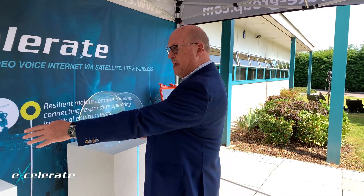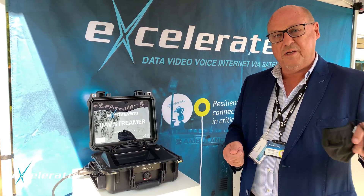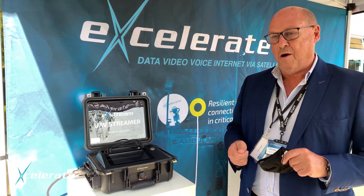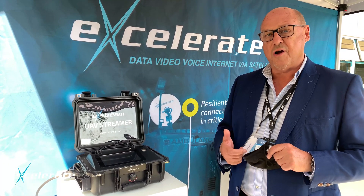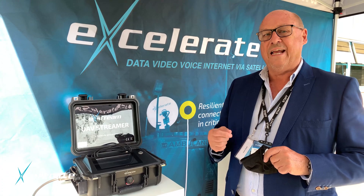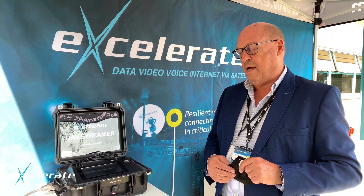Our UAV streamer is basically plug and play — you plug this into a UAV controller with an HDMI cable. Once you've done that, whatever the drone can see, that image can be shared securely with as many devices or a control room as you want. So thousands of mobile phones — for example in a search and rescue scenario — will all be able to see what the drone can see.